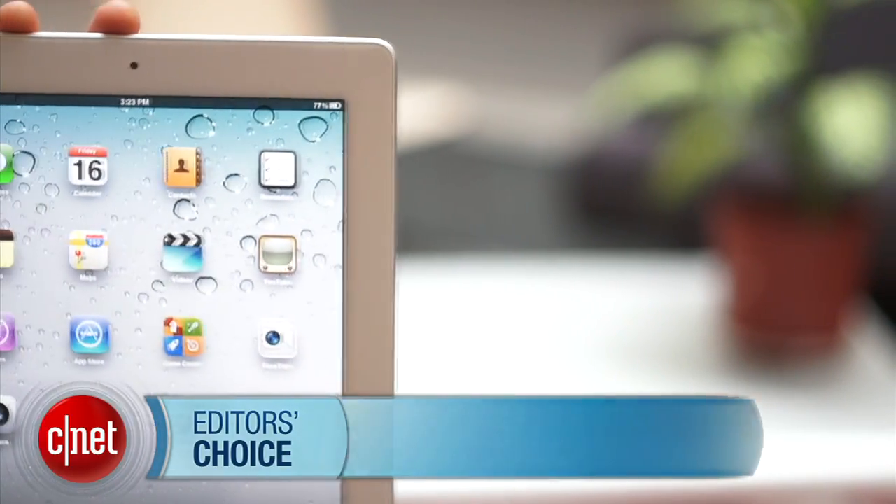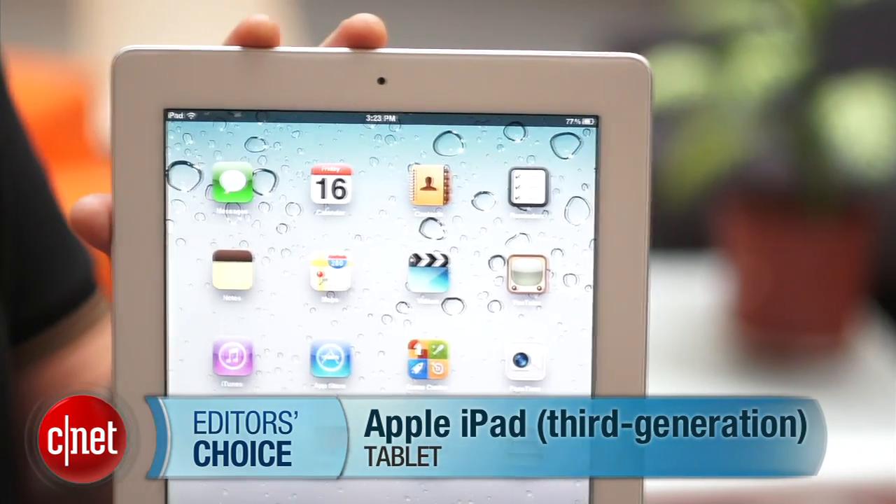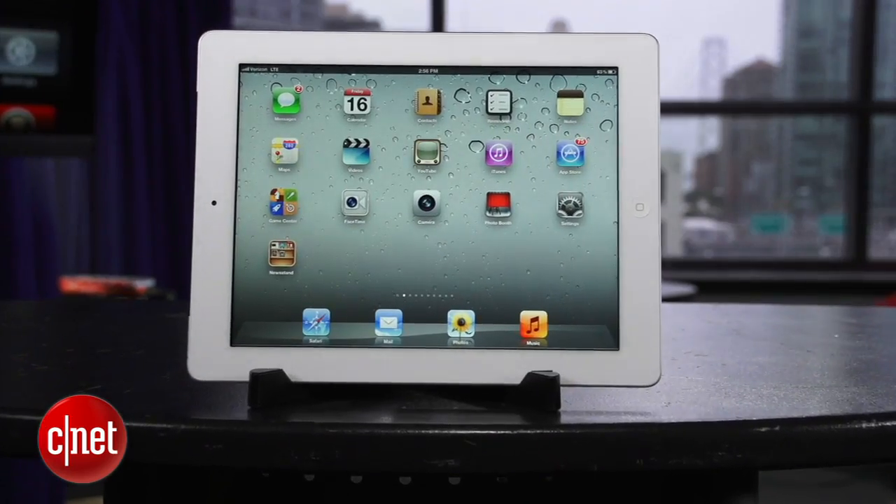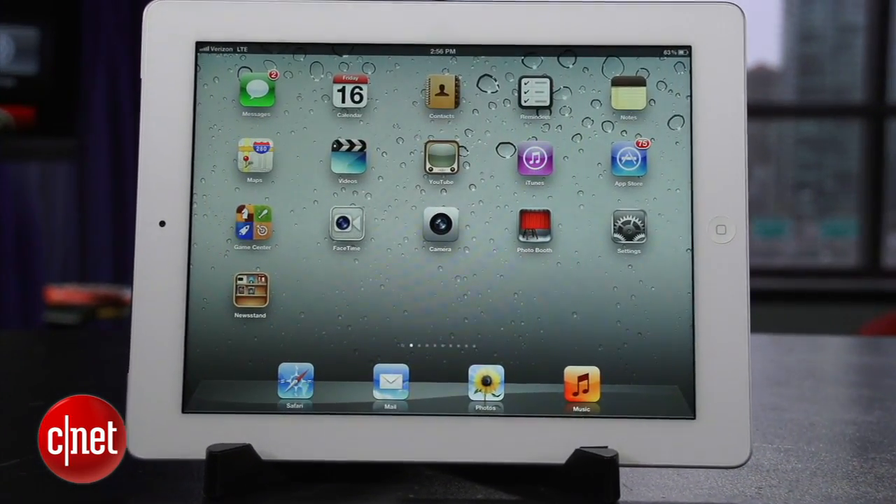Apple's new iPad, its third generation tablet — beautiful, thin. Oh wait, sorry, this is the iPad 2. Here you go, new iPad, Apple's new iPad, a Sina Editor's Choice.